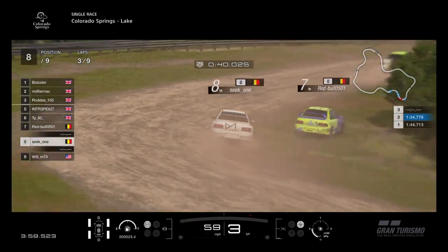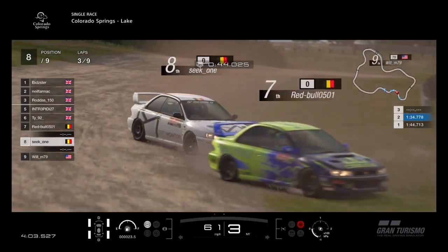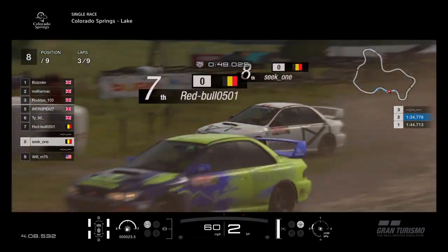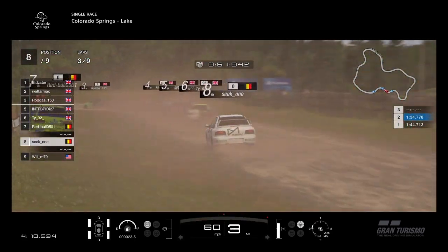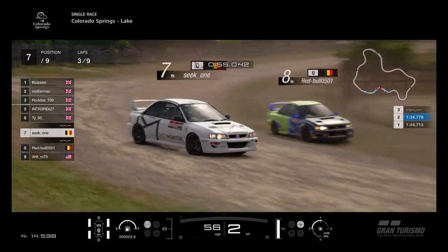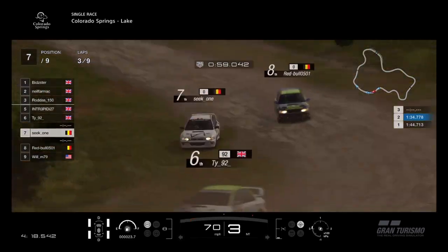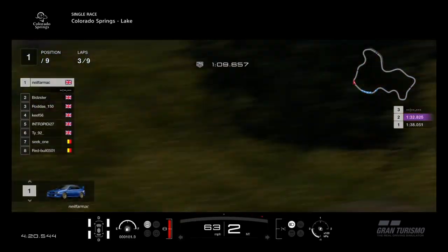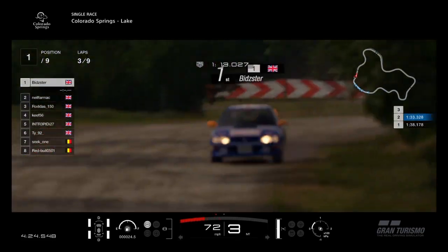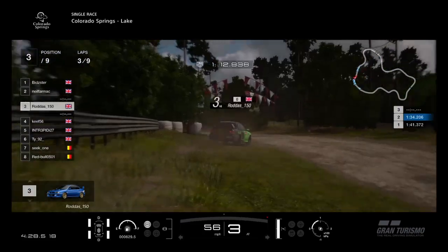We've got Red Bull and Seat 1 — Red Bull is now past Seat 1. One Belgian passes another, and they are on different teams: Seat 1 part of Seek and Destroy Motorsport, Red Bull part of Chippendale Racing with Rodders. Red Bull goes wide, Seek 1 gets alongside but goes wide again. Red Bull holds on over the jump. Meanwhile at the lead, Neil Farmach goes wide! Bidster goes through to the lead of the race — Neil Farmach throwing it away there, and Bidster takes the lead.